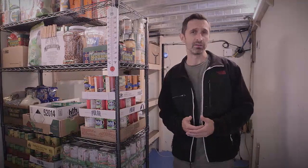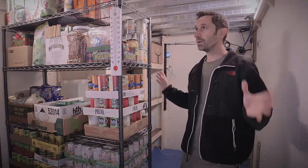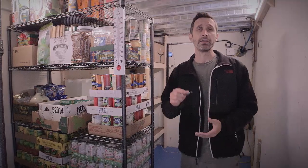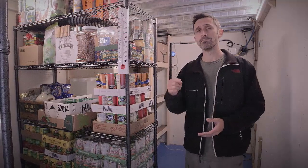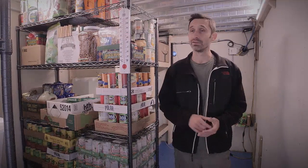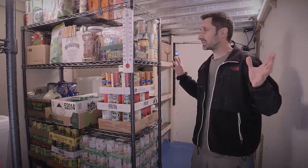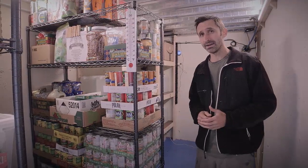Nuclear war is getting more and more likely by the day, and unfortunately it's just a fact of life that we might have to deal with. We've just finished setting up our fallout shelter, having it built, getting it stocked, getting all the tools and materials in it that are critically important to life in an emergency situation, including some things that most people probably wouldn't think about until the last minute when it's too late.